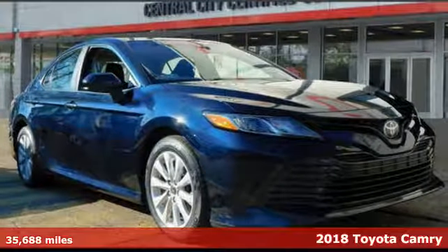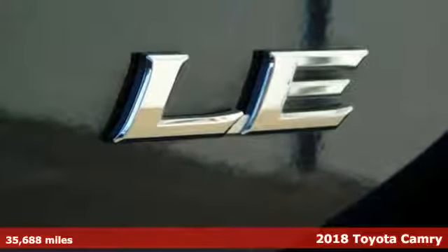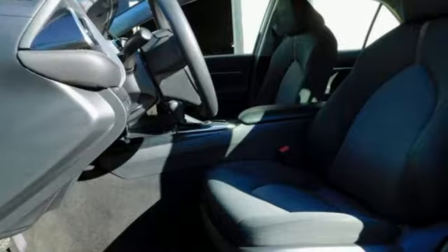Here's a certified 2018 Toyota Camry. Toyota: steered by ingenuity, driven by passion. And with features like these, every drive's a pleasure.